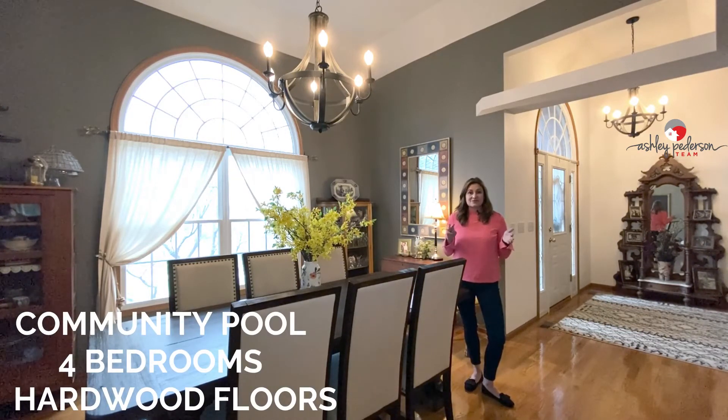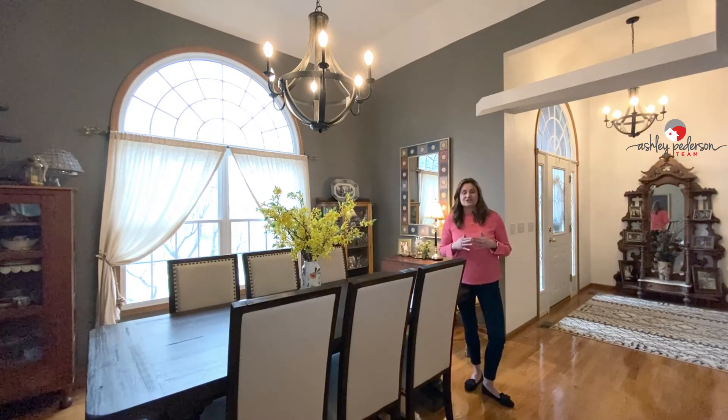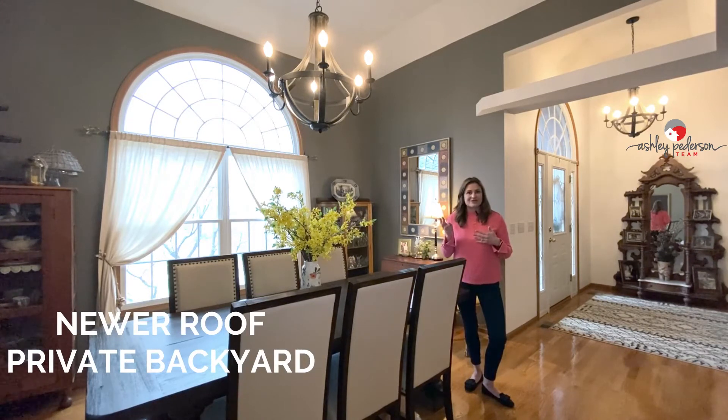This home also offers three bedrooms on the main and then a fourth bedroom downstairs, beautiful hardwood floors. It also has a ground source heat pump for heating, so your electricity bills are extremely low. We also have a newer roof — I think the roof is only about three years old.